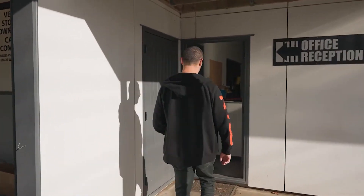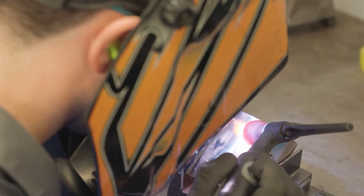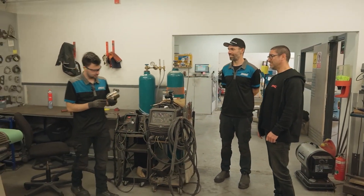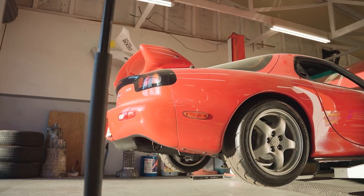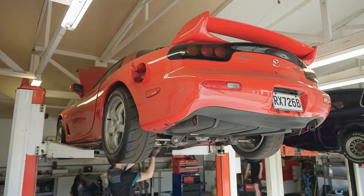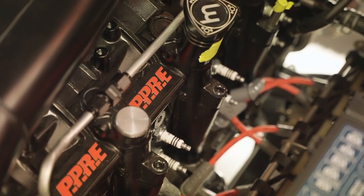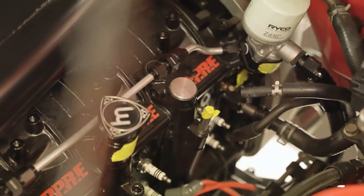There are multiple custom 6 rotors out there and Rob Dahm even has a 12 rotor unit, but that engine could be a topic for a different video. Today we'll take a look at Pulse Performance Race Engineering's 6 rotor RX-7, emerging from the fertile minds of New Zealand's Pulse Performance Race Engineering as a sonic symphony of power, a fusion of rotary technology that pushes the boundaries of what is possible and challenges the conventional norms of engine design.